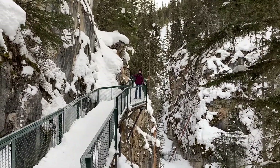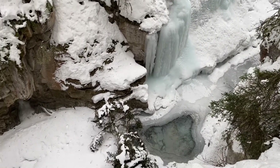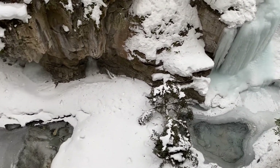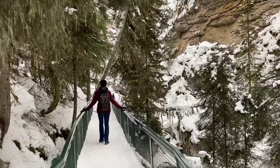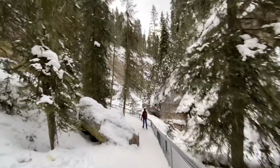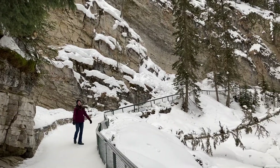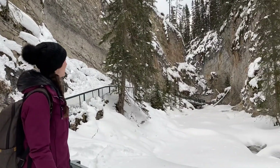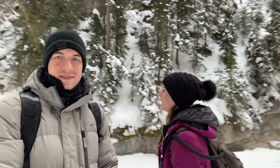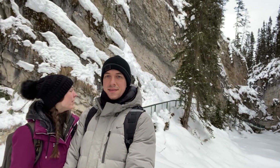The trail is built on the cliff edge. That's so pretty — a massive amount of frozen waterfall. Oh wow, look at this. So we hit like a true canyon part of Johnston Canyon. Looks really, really cool. And who knows what lies beyond that bend over there.